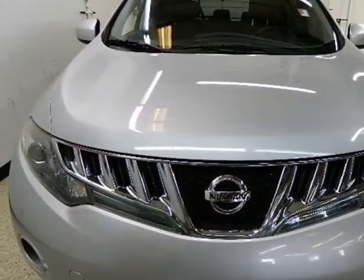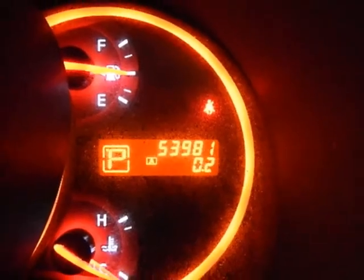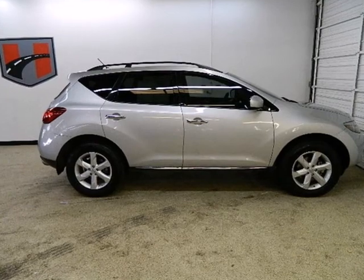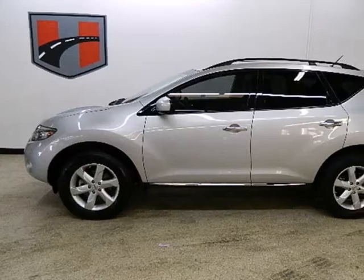Relax in your desired climate-controlled environment and enjoy peace of mind with multiple airbags and an anti-theft system. It's clear no detail in this Murano has been overlooked. It meets your needs for safety, plenty of space, and savings at the pump.